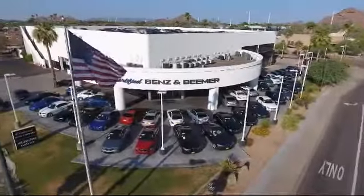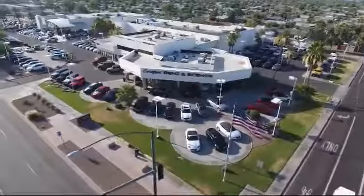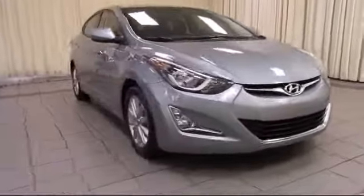Welcome to Certified Benz & Beamer, and here's a look at one of our quality vehicles from our massive selection of premium cars, trucks, and SUVs.